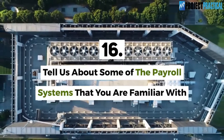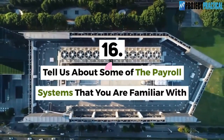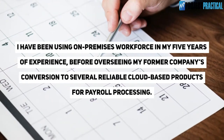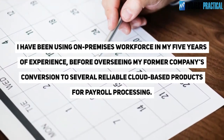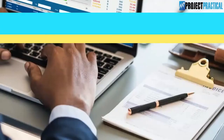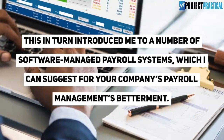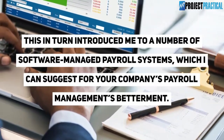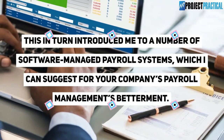Question 16: Tell us about some of the payroll systems that you are familiar with. I have been using on-premises workforce solutions in my five years of experience before overseeing my former company's conversion to several reliable cloud-based products for payroll processing. This introduced me to a number of software-managed payroll systems, which I can suggest for your company's payroll management improvement.